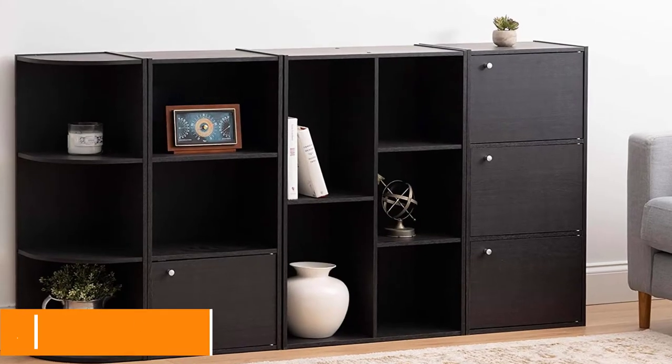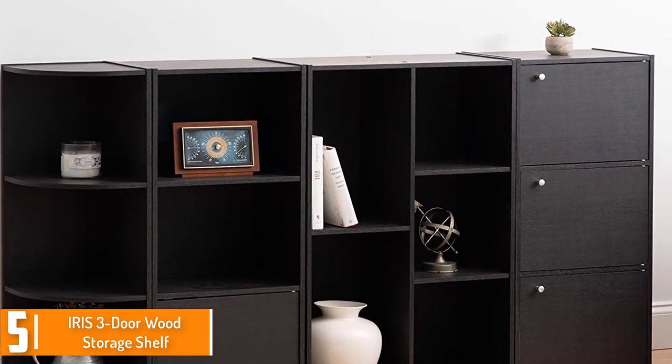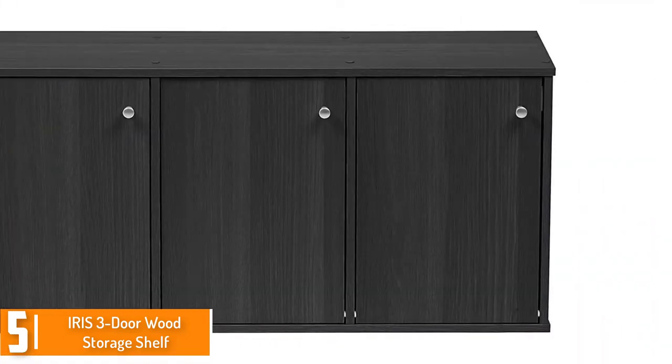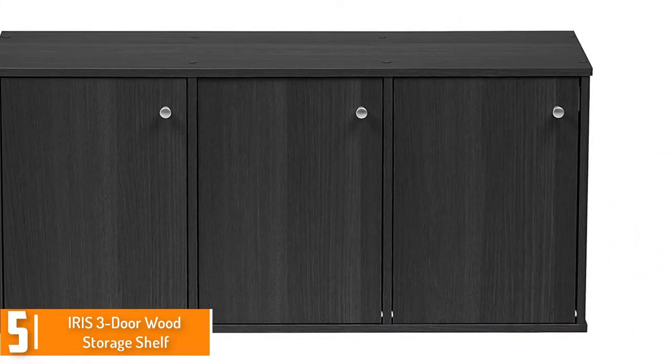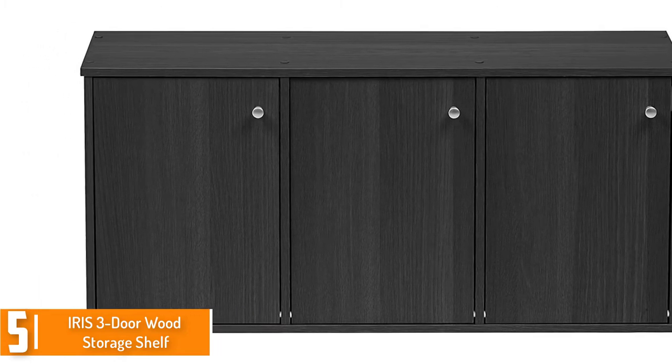Starting at number 5, we have the Iris 3-door wood storage shelf. This best-selling and modern design timber garage shelf is a stylish wooden record cupboard with 3 drawers, perfect for storing files, books, paper, paintings, or even a few personal objects as well.